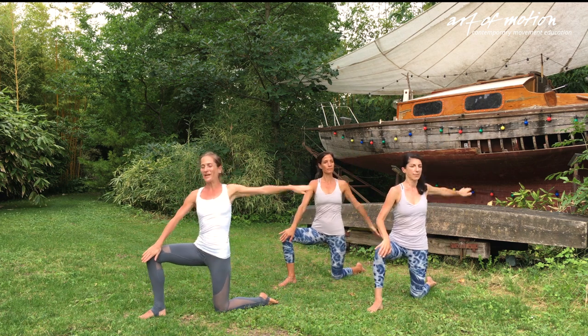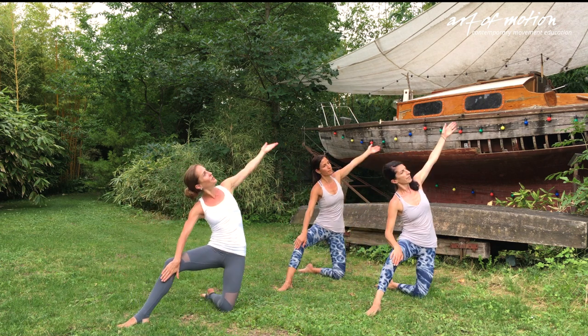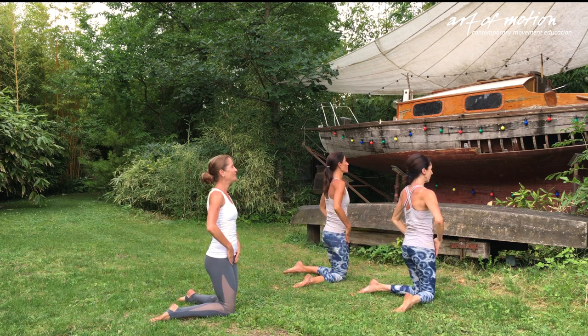If you love integral anatomy and want to gain an extensive understanding of the Anatomy Trains body map through body-minded movement, this course is for you.